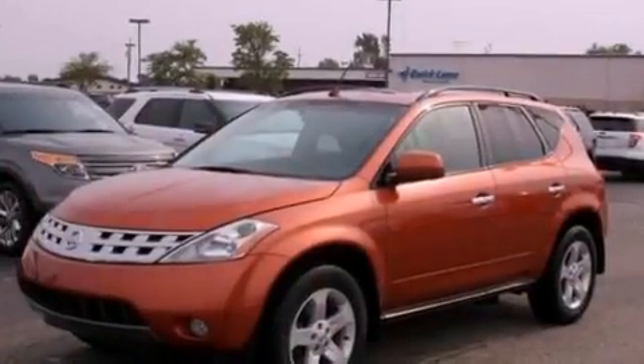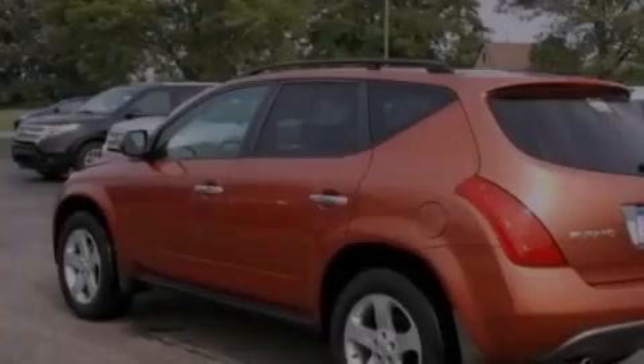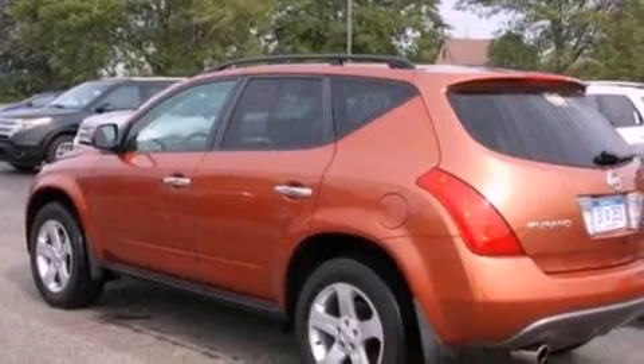Also included are a security system, dusk-sensing headlights, a split folding rear seat, and leather seats that provide great support and create an overall luxurious feel.